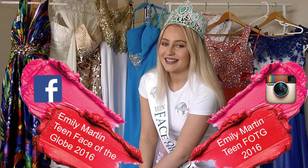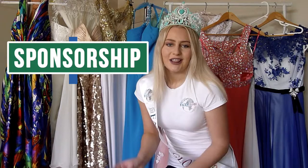What's up guys? It's your teen face of the globe 2016 Queen Emily Martin here reporting for YouTube duties. On this week's episode of Spotlights On, we're shining the light on sponsorship, so without further ado let's jump right in and get this video started. How to find a sponsor is such a commonly asked question on the Face of the Globe grand finalists page, so here are some simple tips and tricks to help you find a sponsor for your Face of the Globe pageant journey.